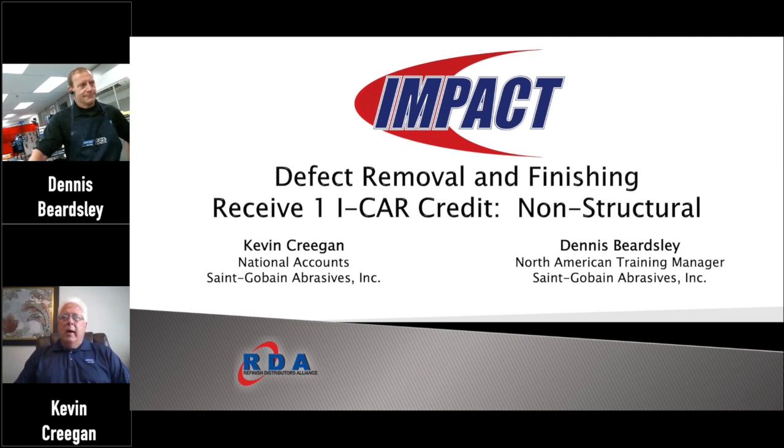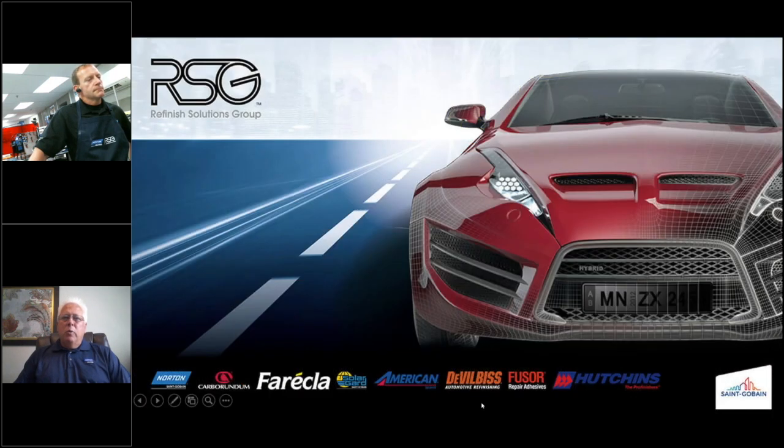Dennis Beardsley is in our North American Training Center in Waterbleet/Troy, New York. Today we're going to be talking about defect removal. This is the second of two ICAR credit virtual classes we've conducted through RDA. There will be another module in August that will deal with aerosol applications — all the neat things you can do with aerosol spray, from corrosion protection to coatings. So you won't want to miss that one either. A few words about the RSG group.